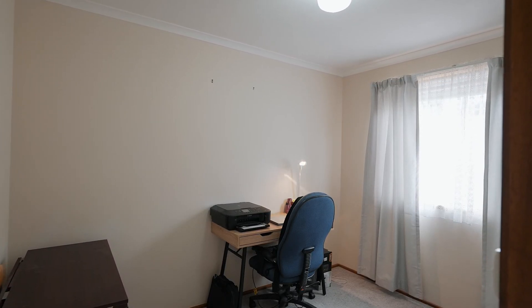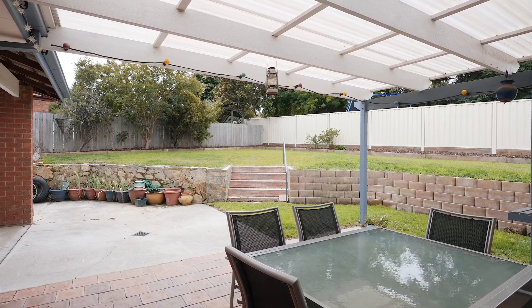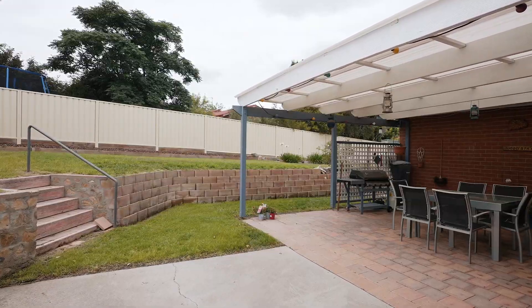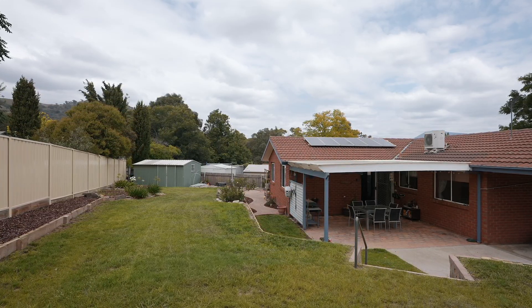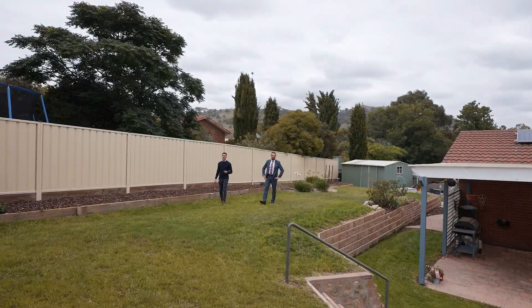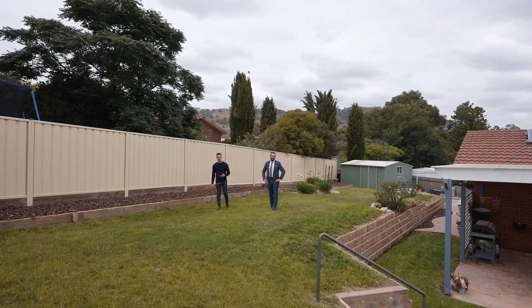So close to all of the amenities as well, this idyllic family haven is a must to inspect. With not a cent more to spend on this accommodating home, we urge you to come and see it for yourself.